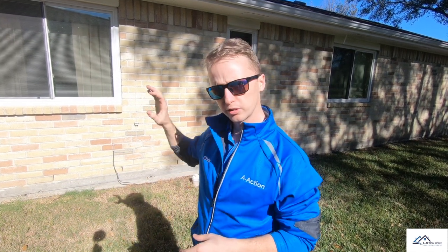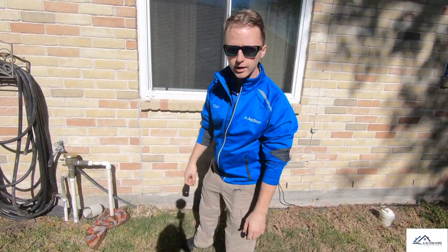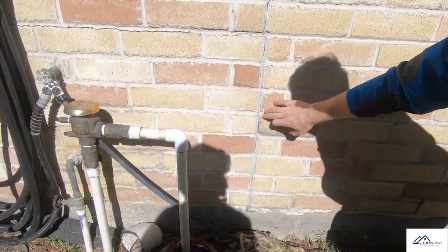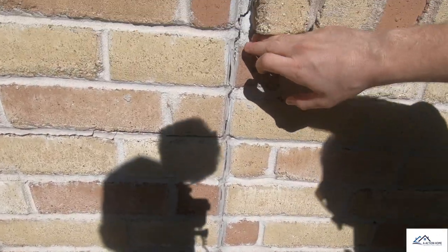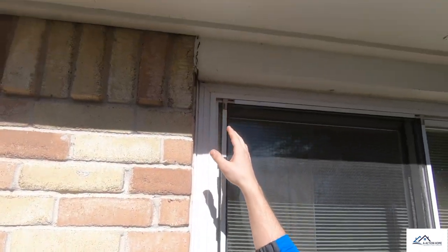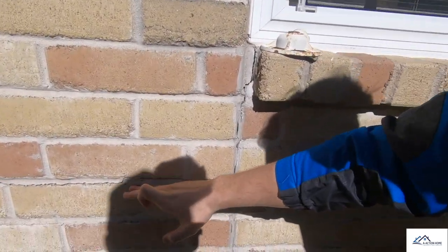Let's show you the cracks right here. What a typical deflection crack looks like — it starts off small at the bottom, and then you can see it gradually gets bigger at the top. And then you can actually see at the top here where it separated the window a little bit. Also, we have a linear type upheaval crack right here, as you can see.